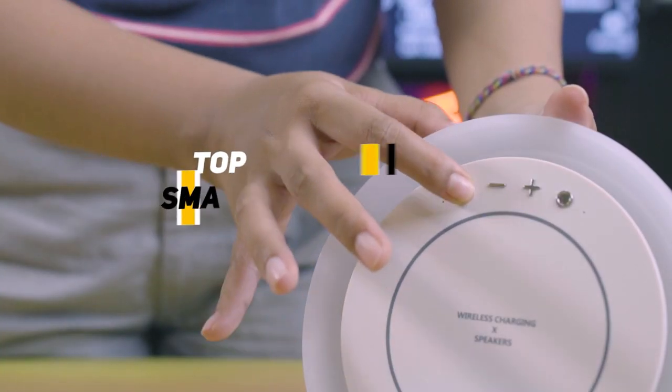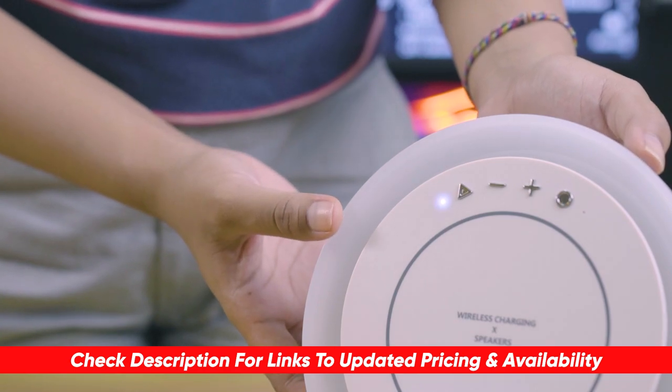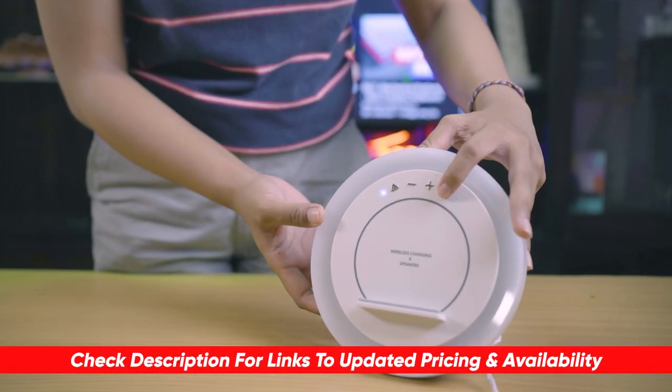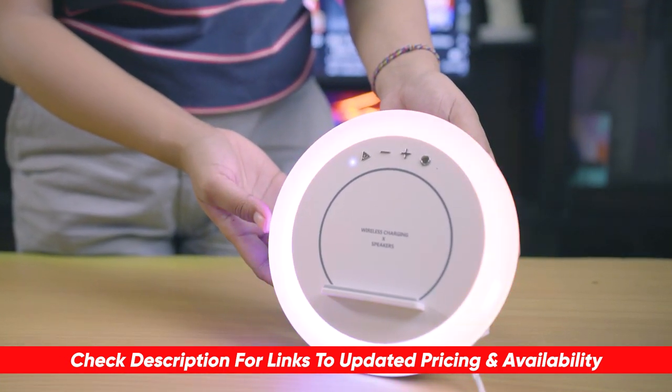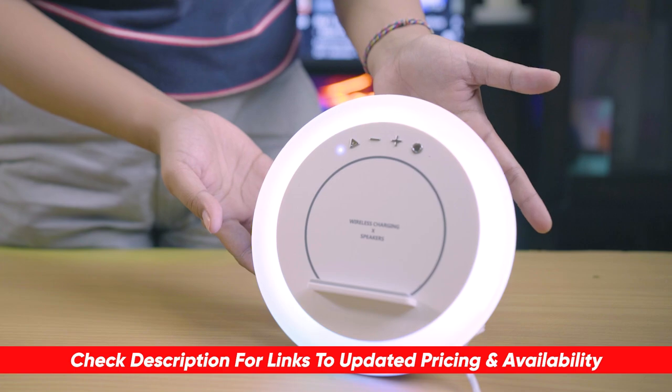Before I start reviewing, as always, I'm placing a link on each product selection in the description of this video so you can check out the latest pricing and availability for anyone you might be interested in. Also, if there are any special deals or discounts on each product, I'll include them in the description as well.